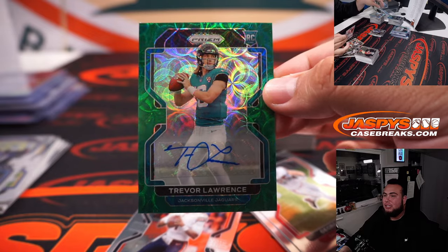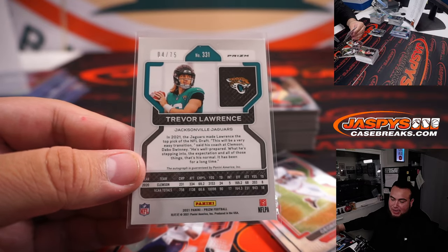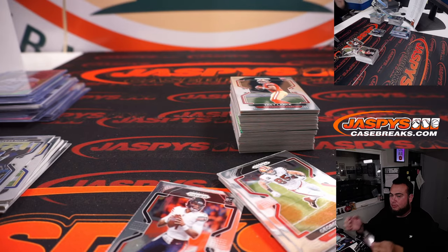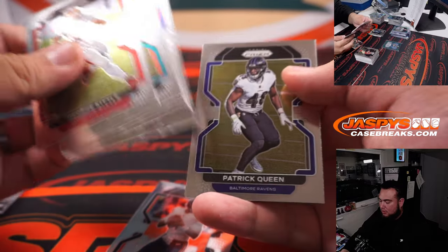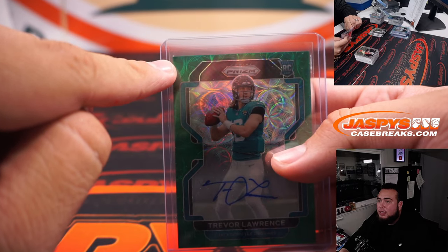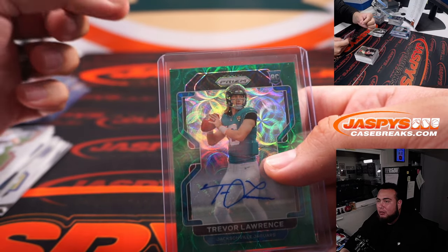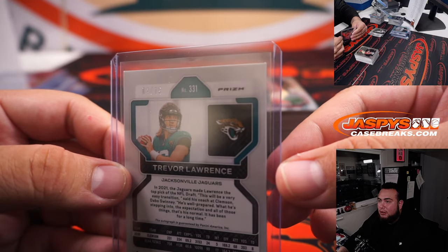Trevor Lawrence Green Scope — that's what we were looking for, 4 out of 75! Jaguars, bought straight up, Jesse. I don't think this is a chip — I think it's like an extra piece of cardboard. You can kind of take that out with tweezers. It doesn't seem chipped to me, it's like an extra piece.